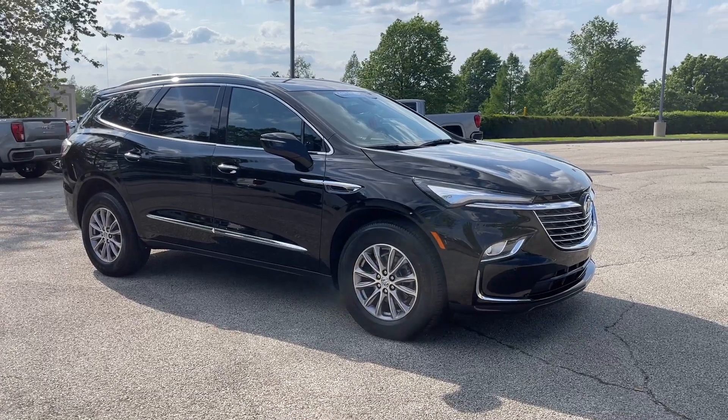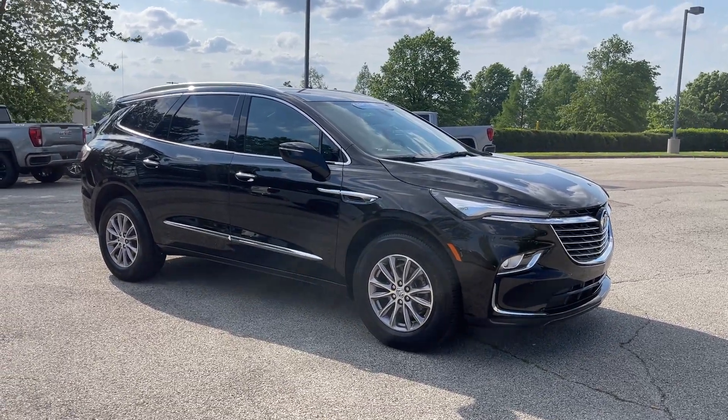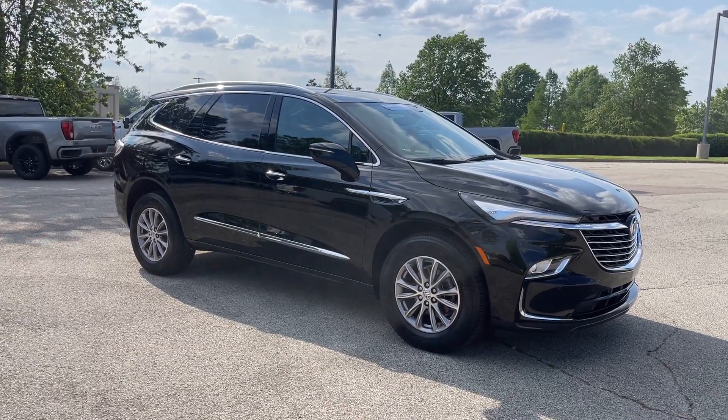Folks, come on down, take it for a spin — you're going to love it. We're located at 8500 Highway 64 in Bartlett. Give us a call at 901-333-8000.